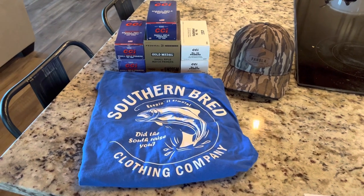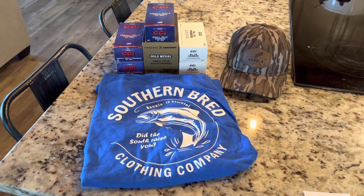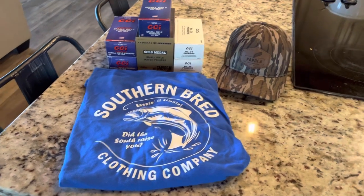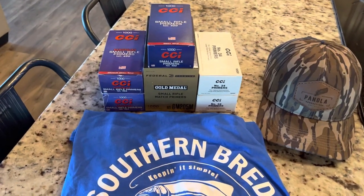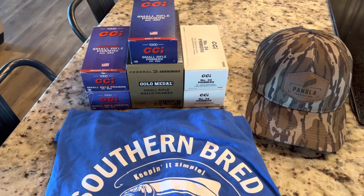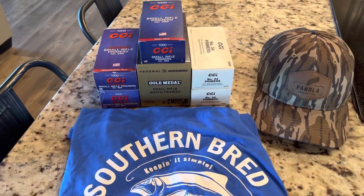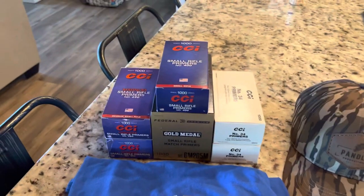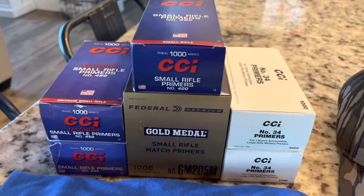Hey, what's going on YouTube? Alabama Reloader here. Just wanted to do a quick video today, talk about a couple of different things. If you're in reloading, interested in reloading, or just gotten into reloading due to all of the ammo shortages over the past couple of years with supply chain issues from COVID and all that stuff, you know that one of the toughest and hardest things to find are primers.